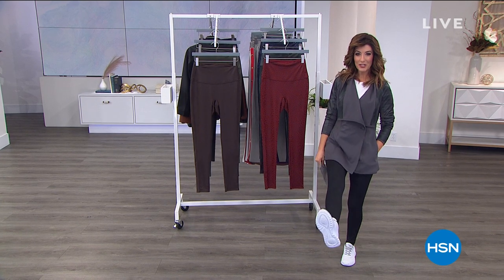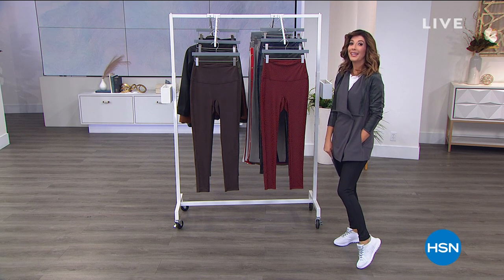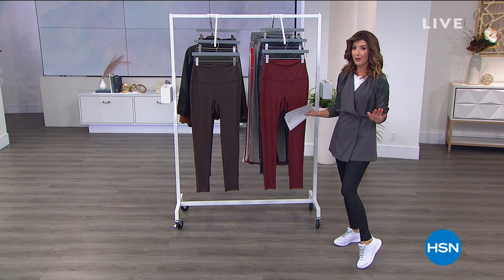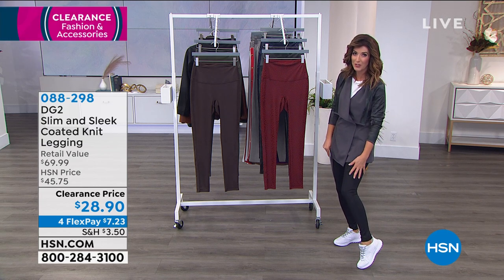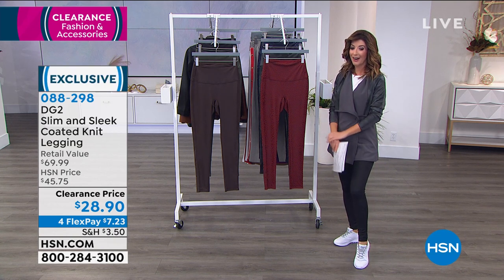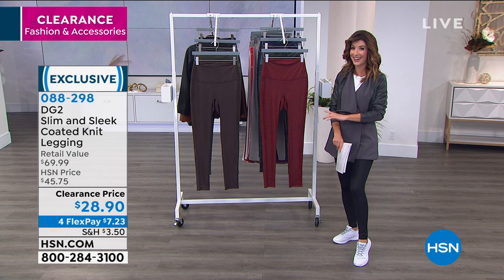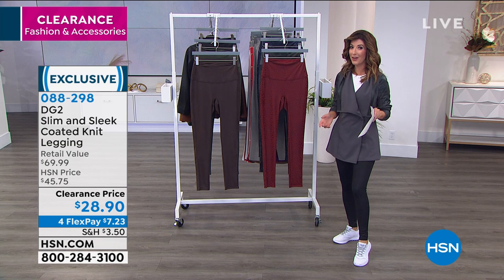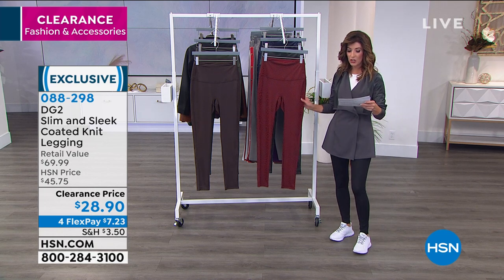Now let's get you some great fashion to go with your new gel trainers. On clearance from Diane Gilman: her sleek coated leggings that look like leather, feel incredibly soft, have tons of spandex, and are super flattering. The clearance price is $28.90 — we've never done this legging anywhere near this price. Four flex pay is available on all clearance items.